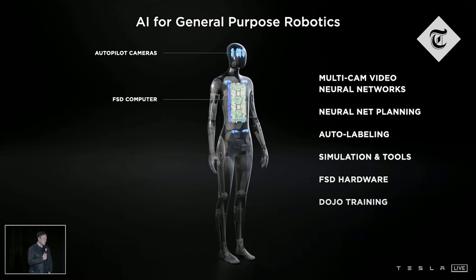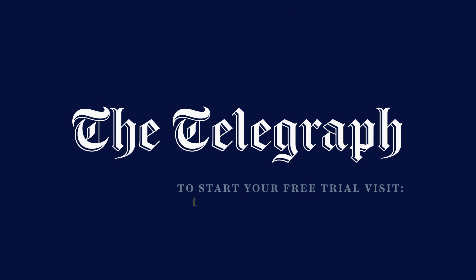Things I think that are really hard about having a useful humanoid robot is you cannot navigate through the world without being explicitly trained — without explicit line-by-line instructions. Can you talk to it and say, please pick up that bolt and attach it to a car with that wrench? And it should be able to do that. It should be able to, you know, please go to the store and get me the following groceries. That kind of thing. I think we can do that.